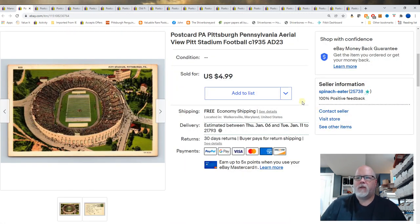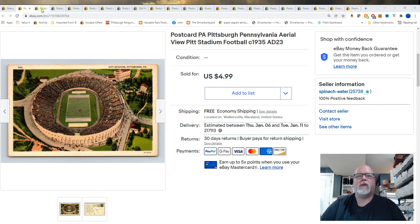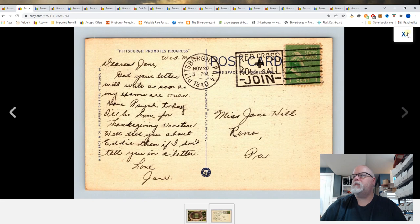First one: Pittsburgh, Pennsylvania, Aerial View, Pitt Stadium, football, circa 1935. I thought this one would do a little bit better than $4.99, but that's pretty much the going rate for this card. There's the back.